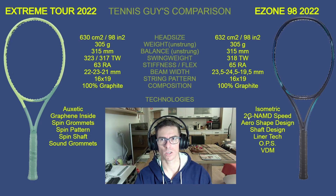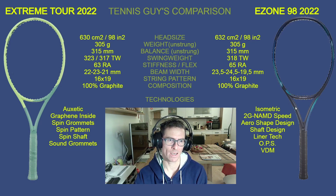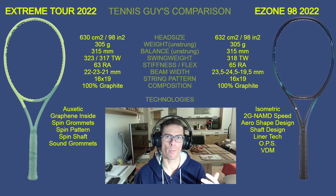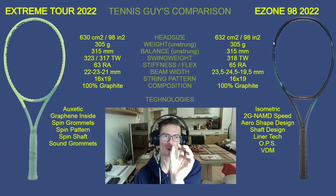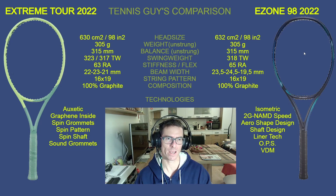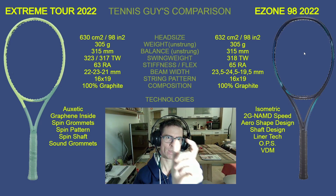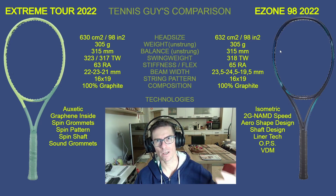Next is 2G-NAMD Speed — a graphene/graphite technology inserted in the throat section that makes the racket snap and flex a little more, creating more feel and more ball speed. Then there's the Arrow Shape Design: the frame is thinner in cross-section, which improves aerodynamics. When you swing, there's less air resistance acting on the frame, so you can swing faster and with less effort.